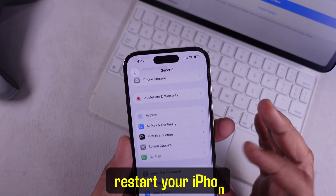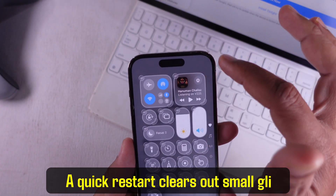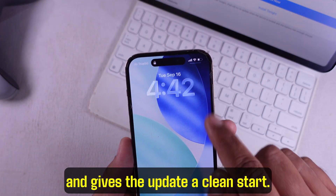Now, restart your iPhone. It sounds simple, but it really works sometimes. A quick restart clears out small glitches and gives the update a clean start.